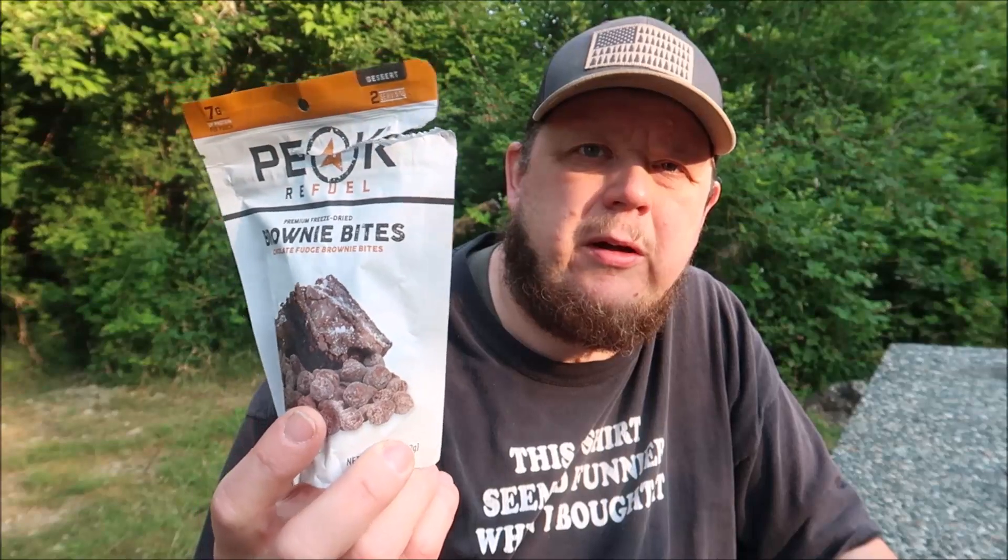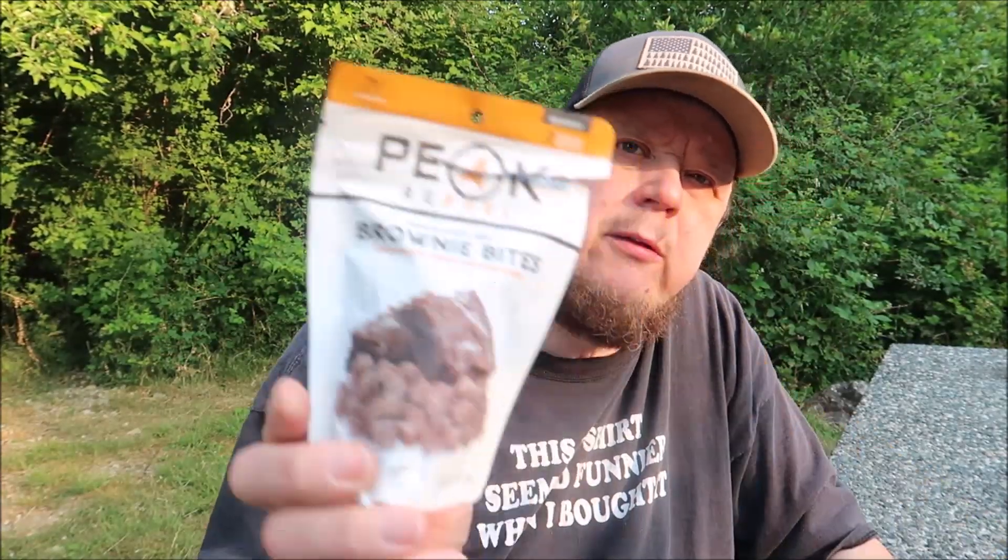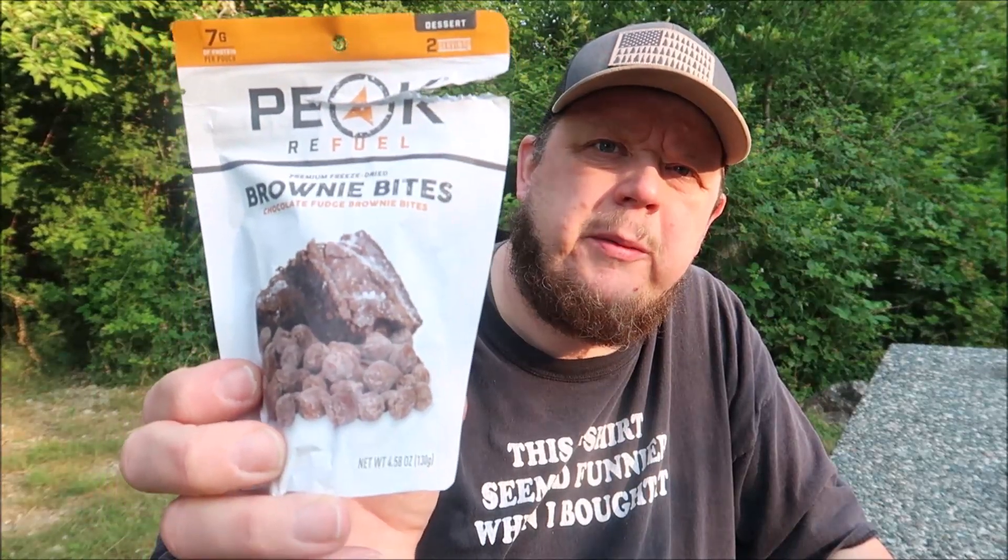Only about six dollars — not too bad. I got these at REI and I'm sure you can get them on Amazon as well. I'll try to throw some links in the description if you want to take a look. I think they taste pretty good — Peak Refuel Brownie Bites. Thanks for watching, catch you in the next one.